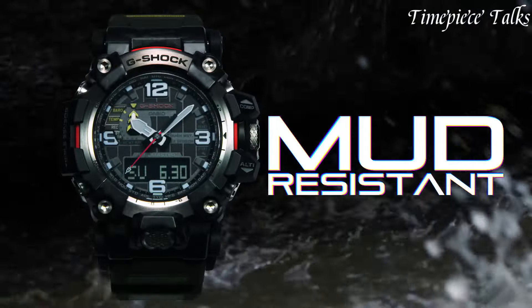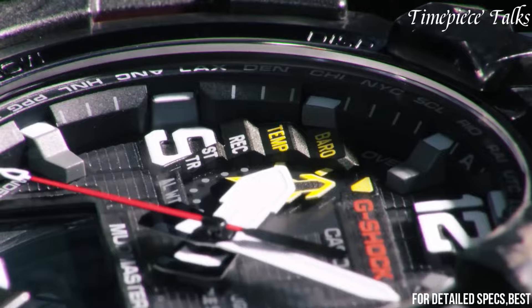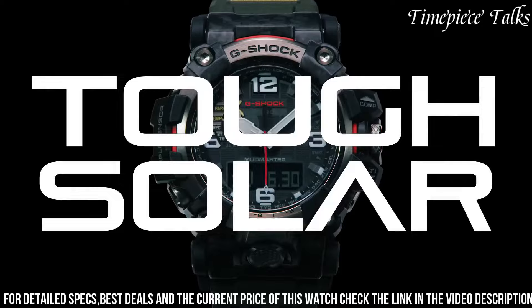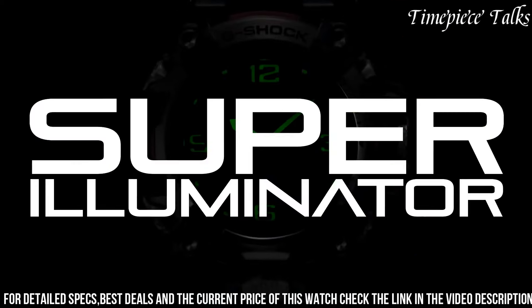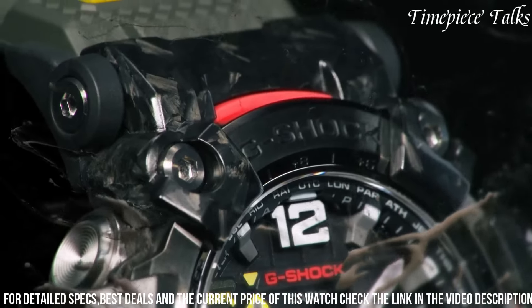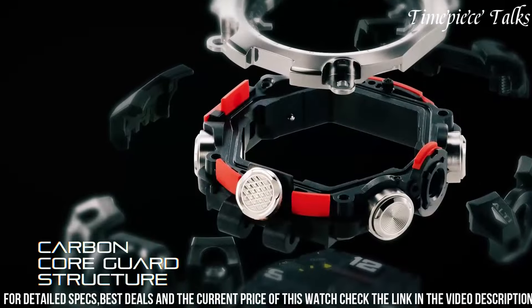The GWG-2001 embodies rugged durability and advanced functionality tailored for extreme conditions. Built with a carbon core guard structure and a robust resin case, this timepiece offers exceptional resistance to shock, vibration, and mud infiltration, ensuring reliability in challenging environments. Its olive green dial, equipped with luminous markers and hands, enhances readability in low-light situations.